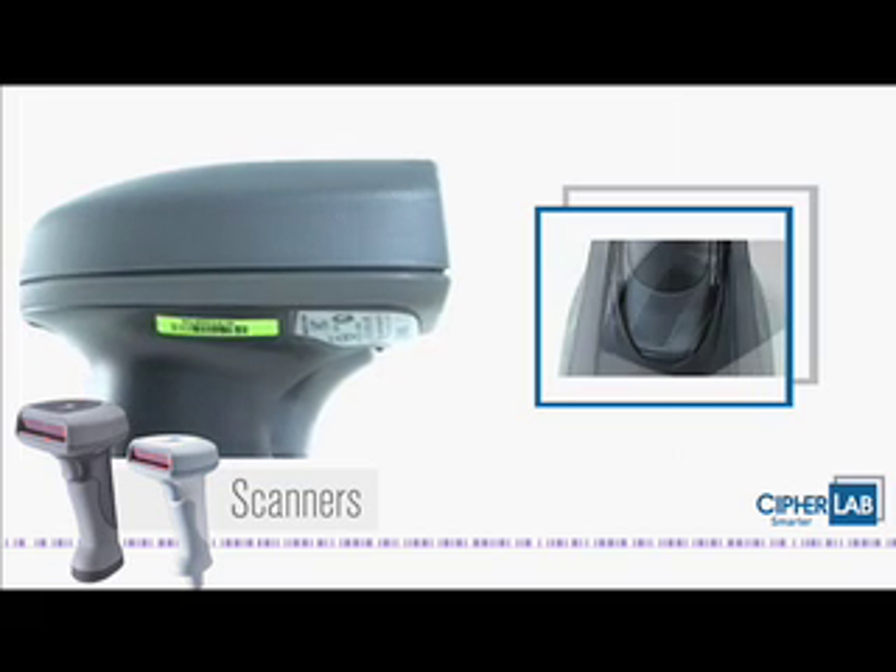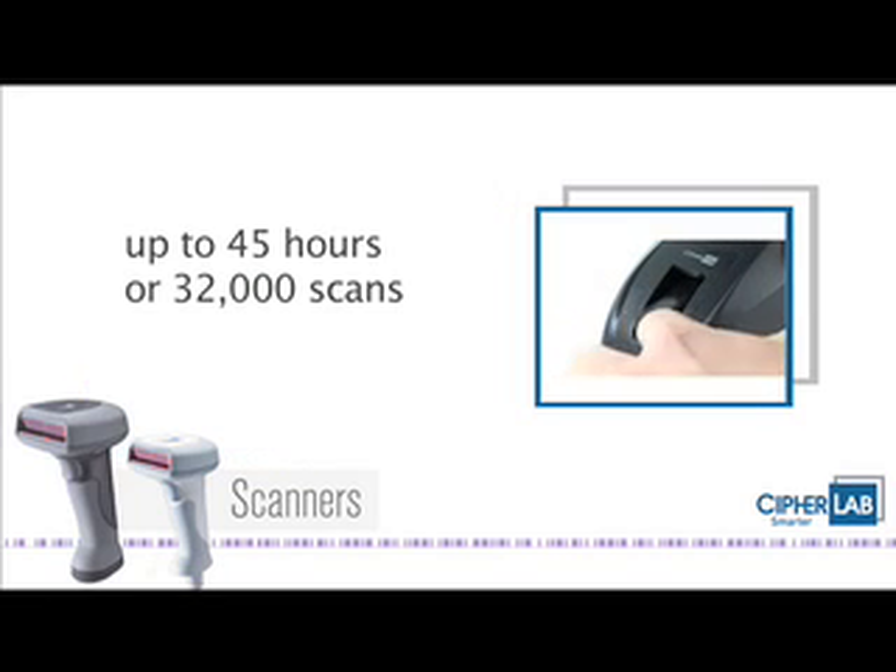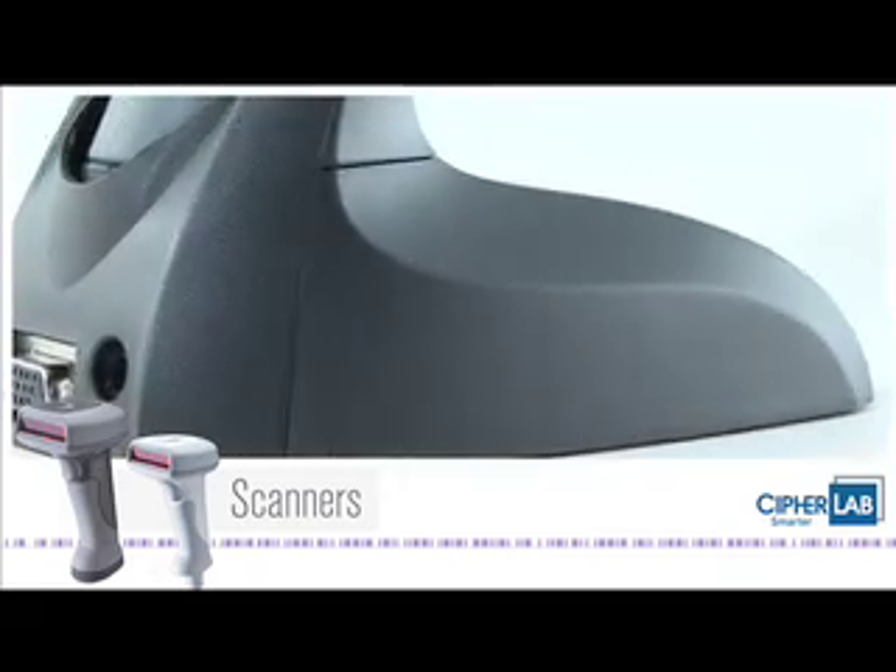The 1266 and 1166 models are also capable of working long hours on a single charge.